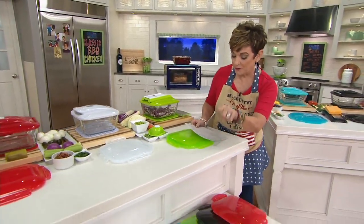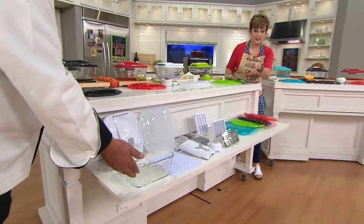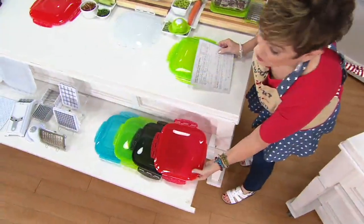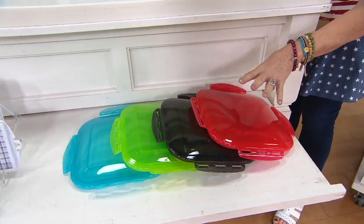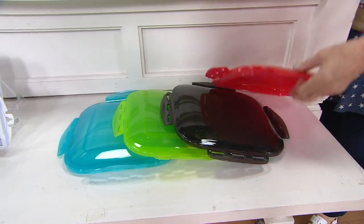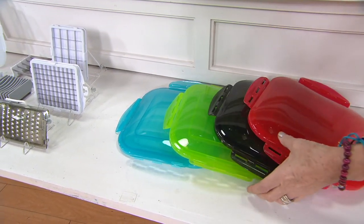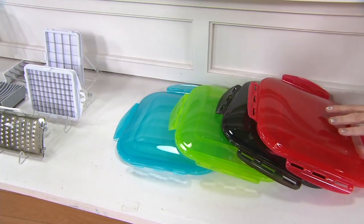You get the 12-cup chopper with five blades, the glass storage dish, and the ability to store this so easily. The colors are gorgeous — and color refers to not just the chopping lid but the storage lid as well. Stepping in tonight: red is the most popular, that's the QVC foodie color. We also have it in classic black, which is the most limited. We've got green, then that beautiful teal, and then classic white, which is also popular.